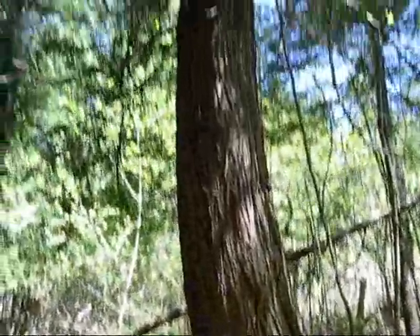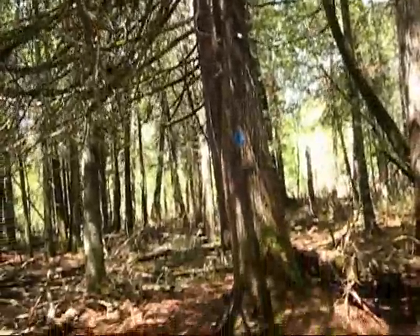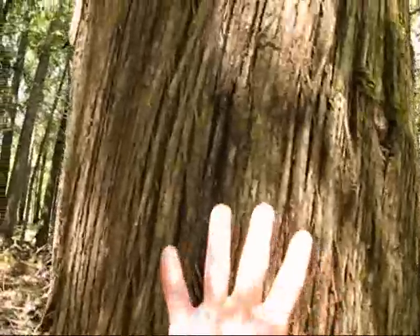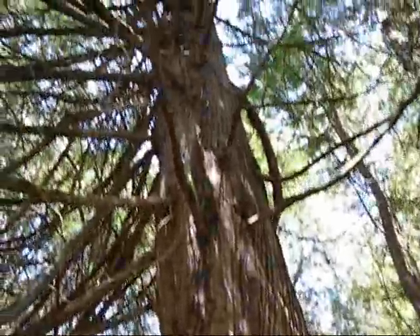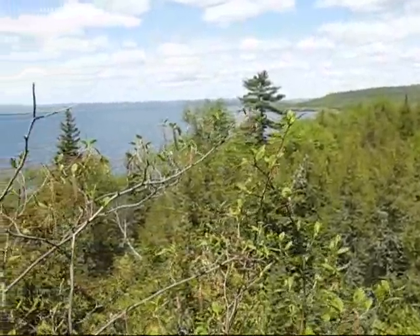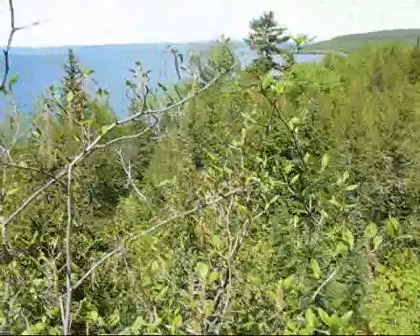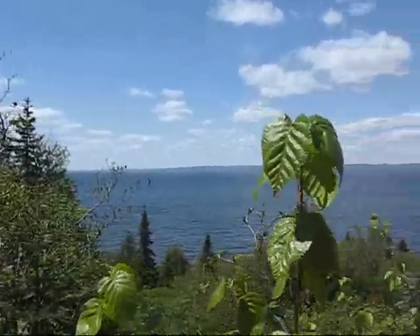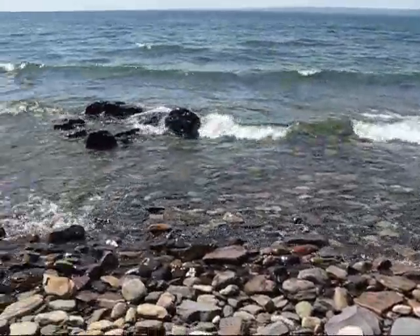There's a couple of old-timer cedar trees to give you an idea of the size. It's a pretty big cedar tree for these parts.